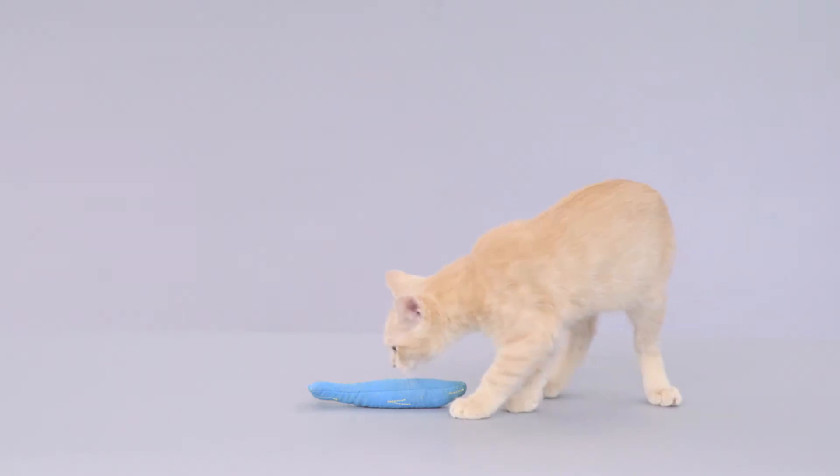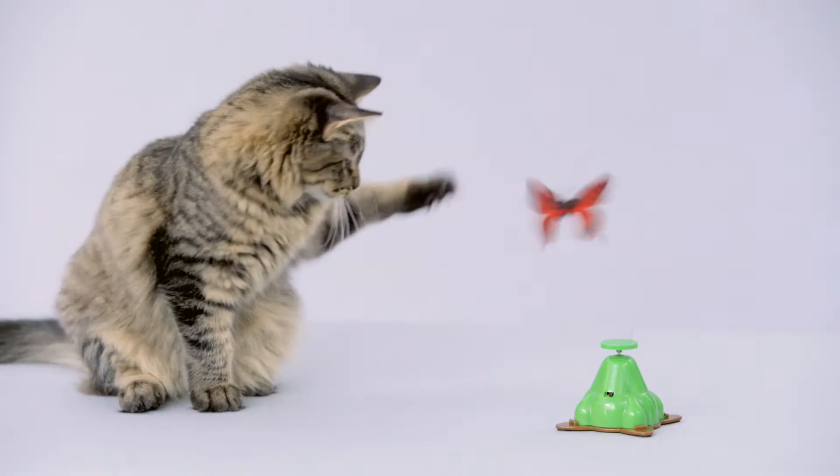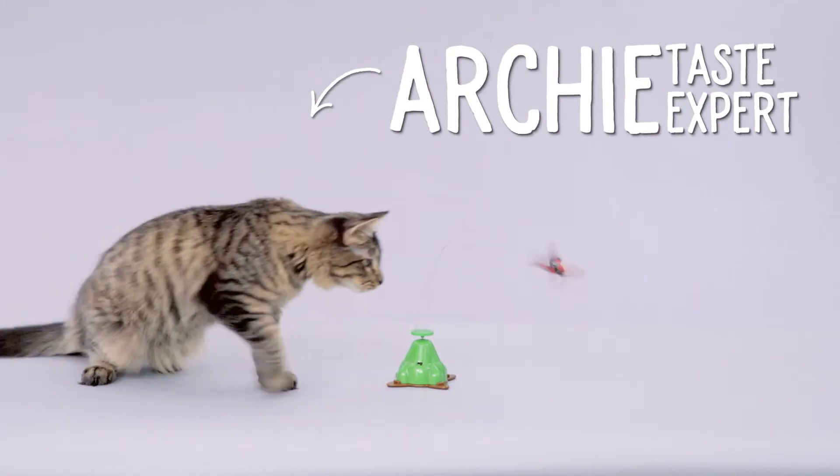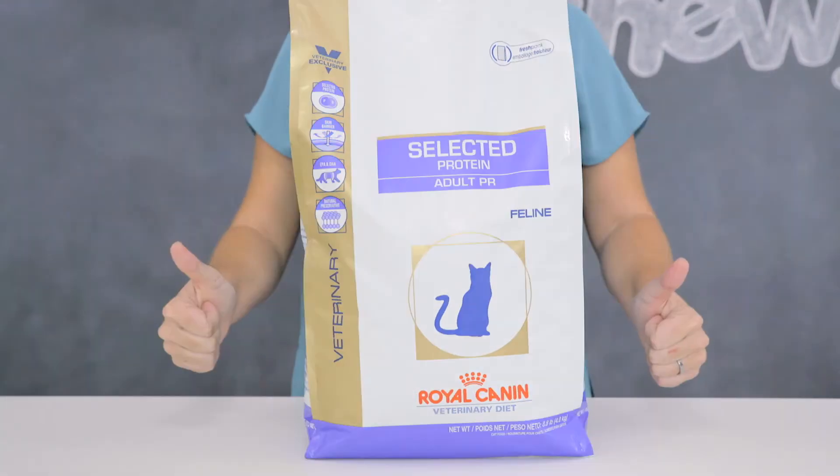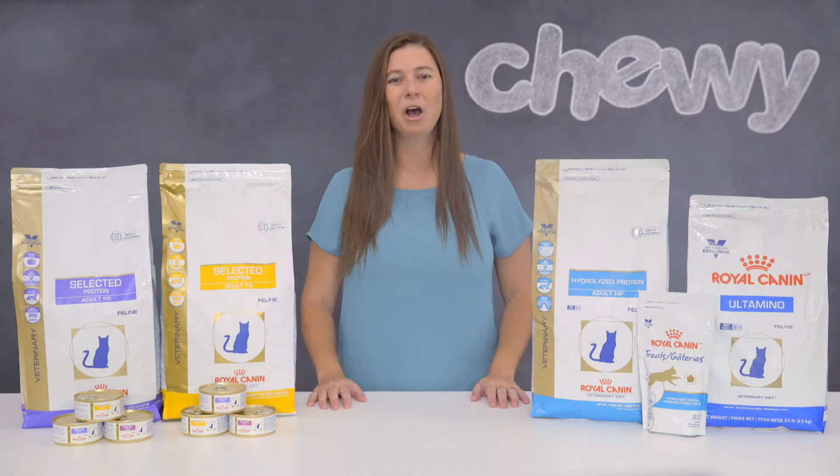Let's talk about why. Many cats with food sensitivities are actually reacting to certain proteins in their diets. Royal Canin offers Ultamino, hydrolyzed protein, and selected protein cat foods to help you avoid certain proteins in your cat's diet.